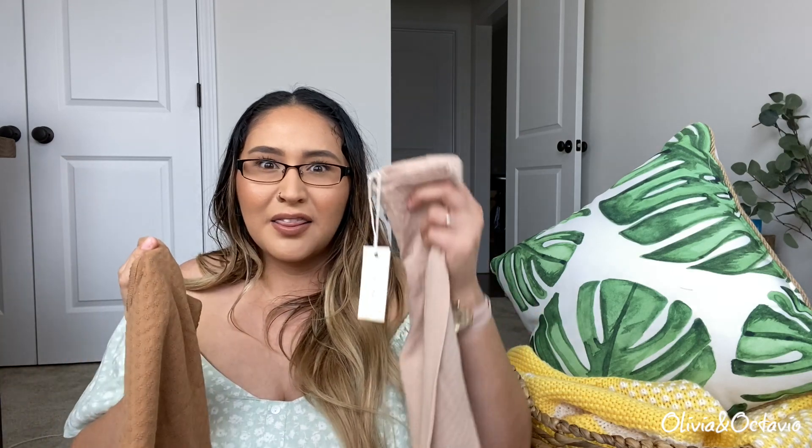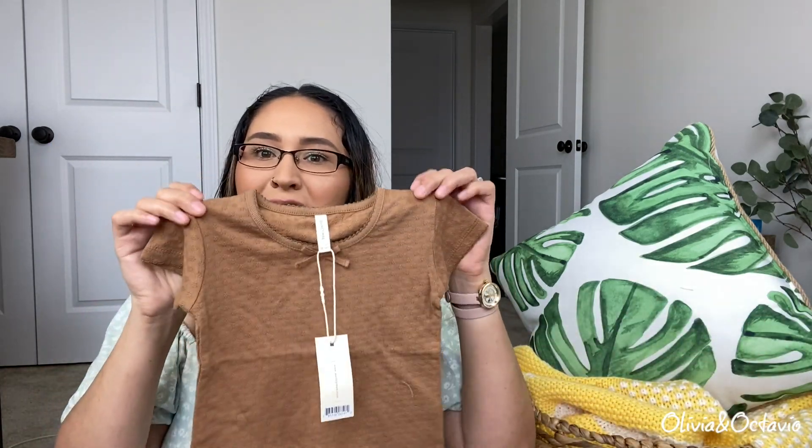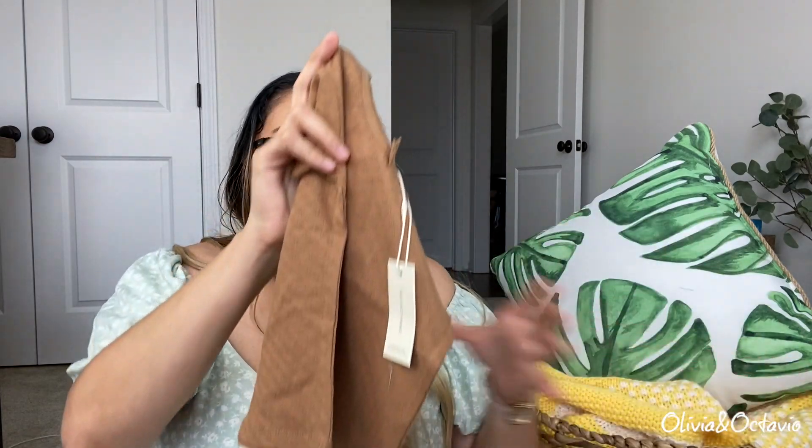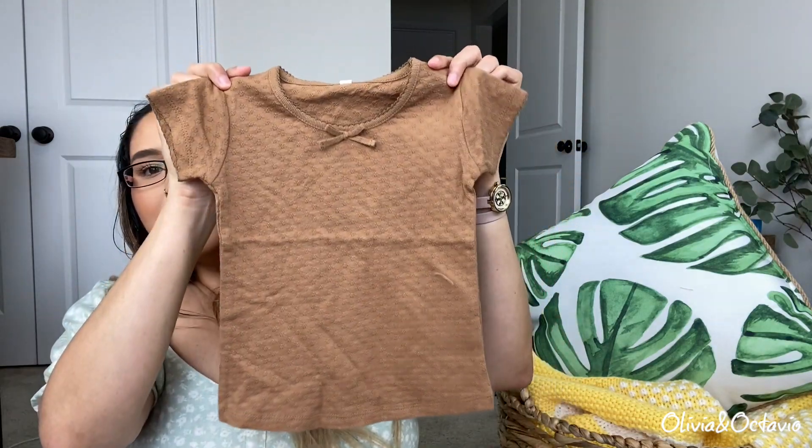I only ordered from that website because they had stuff on sale — regular price is super expensive, so I was not going to pay full price. I was limited in colors because I wanted a matching set, but they had the shirt at regular price and the pants at regular price in different colors, so I had to mix and match. That's okay because they still go together and look cute. I figured she could wear this little top with the little ribbed shorts and then this with the little onesies with the same print.